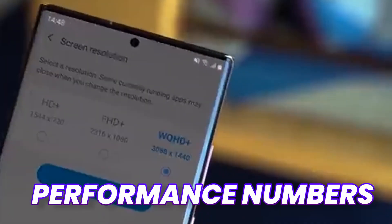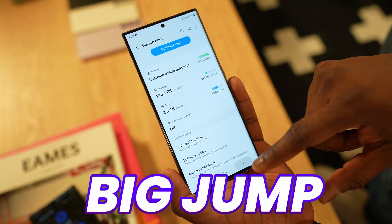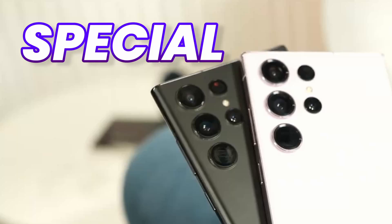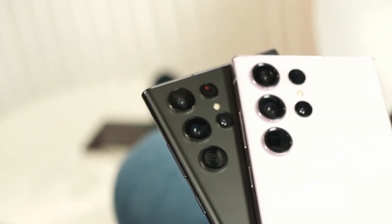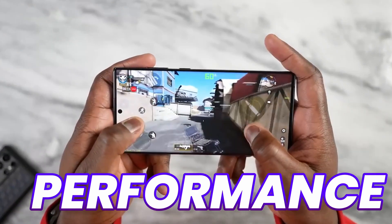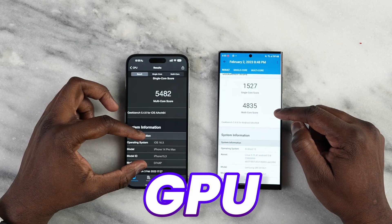Samsung is just killing the performance numbers on the Galaxy S24 Ultra and we might see a big jump over this year's Galaxy S23 Ultra. Also, there are some special news regarding the release date of the Galaxy S24 Ultra. We got a first set of performance numbers on the Galaxy S24 Ultra and those look amazing. Here are the GPU performance numbers.